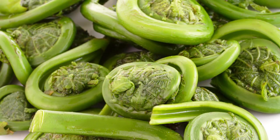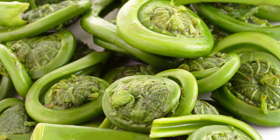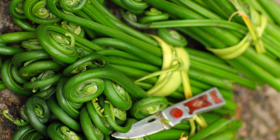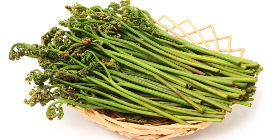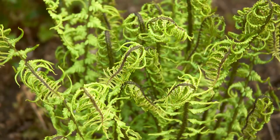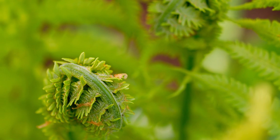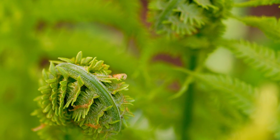Now before you adventure outside to find some fiddleheads, we should talk a little bit about safety. Not all types of fiddlehead ferns that you find in the forest are safe for us to eat. Ostrich ferns are the best kind for consumption and are free from potential toxins. The bracken fern variety is thought to contain a carcinogenic toxin, so it's best to leave the harvesting to the experts and buy your fiddleheads from the local grocer or farmer's market. Unlike many greens that can be eaten raw, fiddleheads should always be cooked before consumption to remove bitterness, reduce tannins, and kill bacteria and possible toxins.